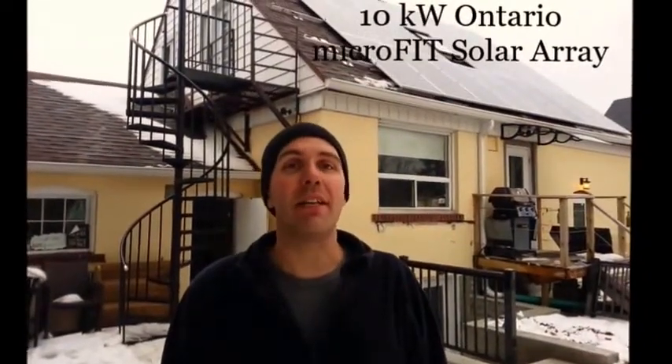Hi, this is Beau here from Heliotechnic Premium Home Upgrades. We're just on the site of our latest solar panel installation. As you can see behind me, we're just finishing up putting the last few panels on.